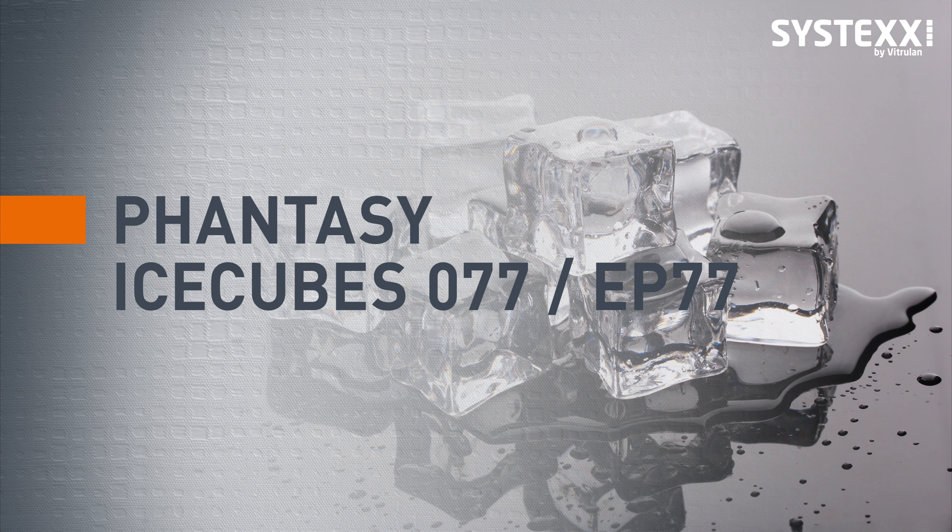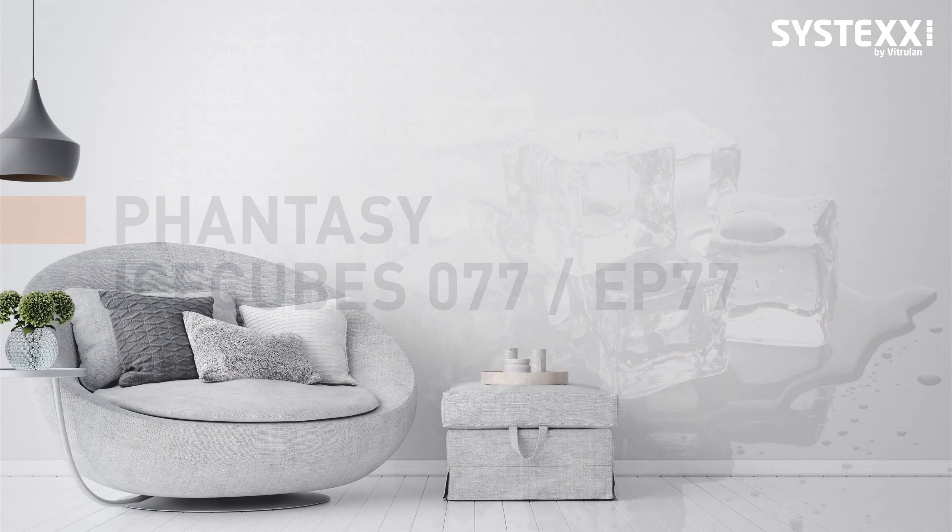Ice is one of the most fascinating forms of water. Stable enough for heavy trucks to drive on, ice is also so sensitive that just a few rays of sun suffice to melt it. The Systex Fancy Ice Cubes design is available as an effect print glass fleece and as a glass fabric.